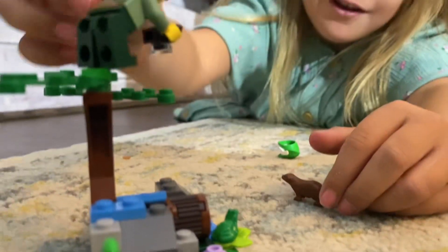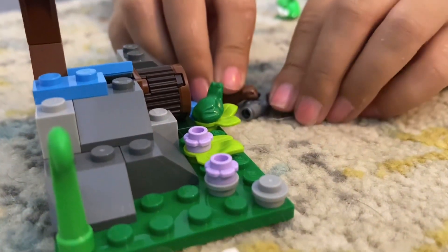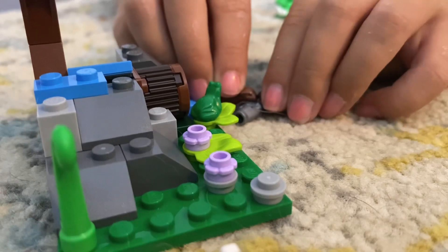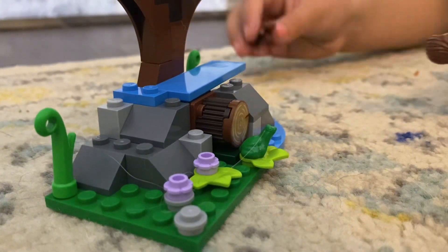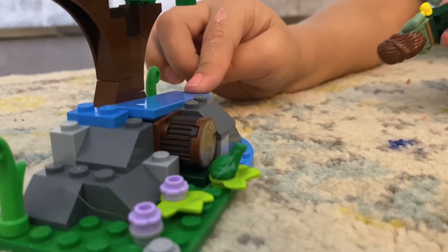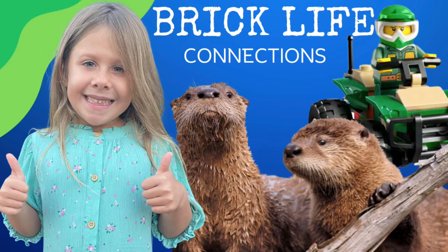Let me throw a treat down so they can come get it. Come back again soon for our next Brick Life Connection. Bye!